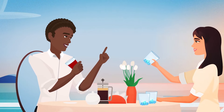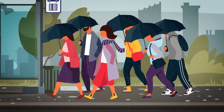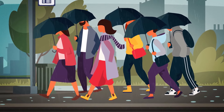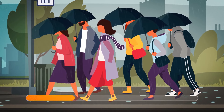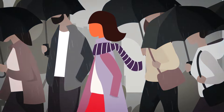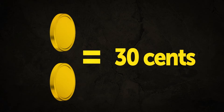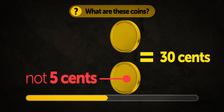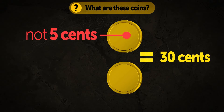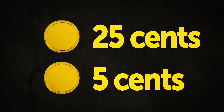Now look at this picture — only 1% of people can figure out what's wrong with the image. The woman in the red dress on the right doesn't have an umbrella, but she doesn't get wet. Two coins are worth 30 cents and one of them is not 5 cents — what are these coins? Twenty-five cents and 5 cents: one coin is not 5 cents, but the second one is.